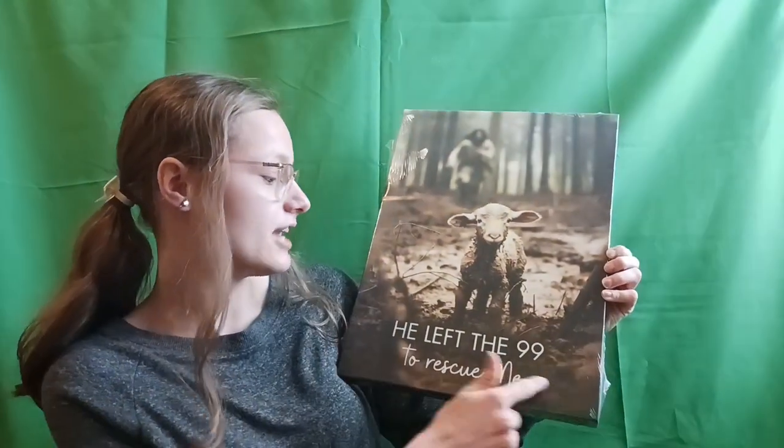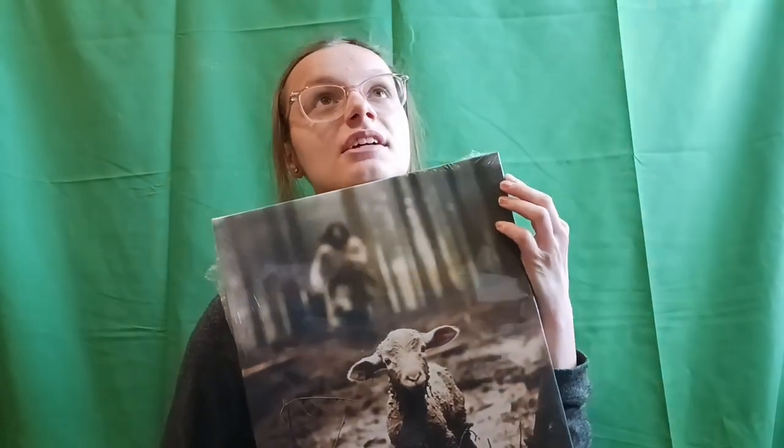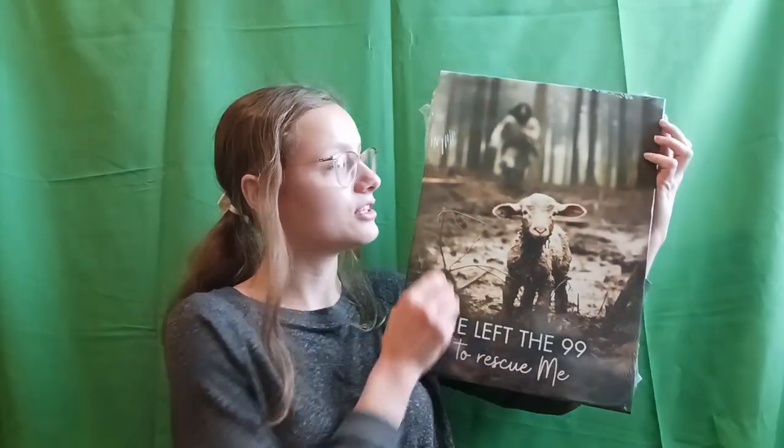I also got this picture, which is the one thing I wanted most for Christmas. It says 'He left the 99 to rescue me.' I love it so much. I can't wait to hang it up. I really relate with this picture, especially since most of my childhood I really didn't believe in God, and God really rescued me.